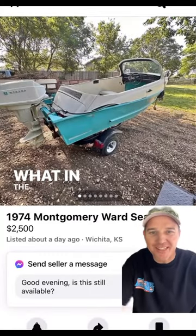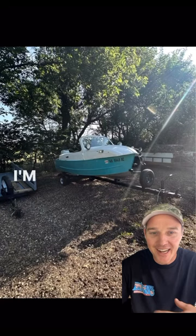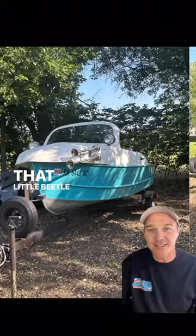What in the Facebook Marketplace is this thing? Somebody has taken their Volkswagen Beetle, stuck it right on top of their aluminum boat, and it actually looks kind of cool. I'm a Volkswagen guy, so I'm assuming that's why the algorithm got me on this one — that little Beetle stuck right on top of the aluminum boat.